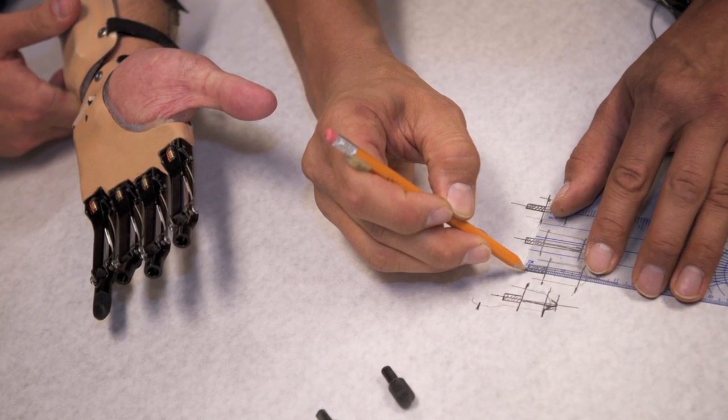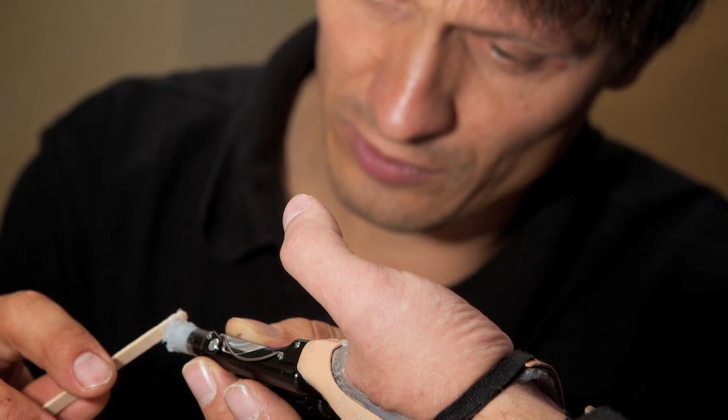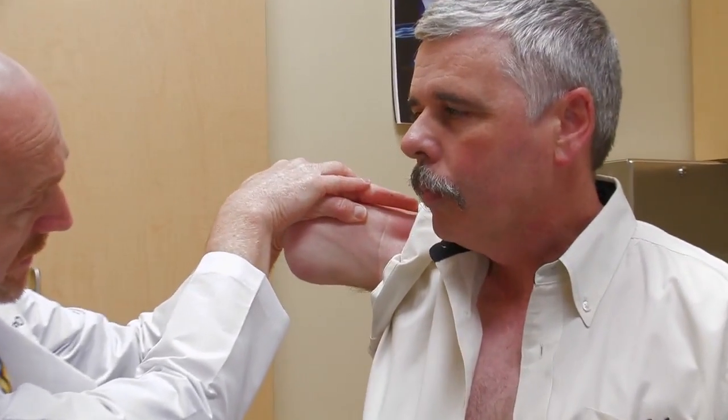Most facilities provide just the prosthetics, but patients really need a comprehensive approach that includes case management, therapeutic intervention, and really being involved on the R&D side so each patient has the opportunity to get the most up-to-date technology, the most appropriate technology. And then spend a lot of time on the anatomy and really understand what it means to be in a comfortable prosthesis.